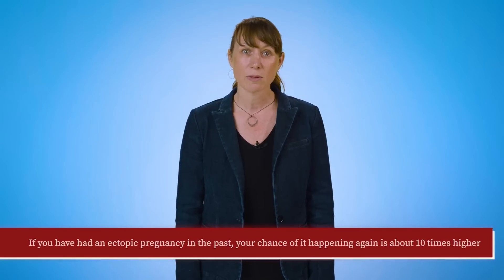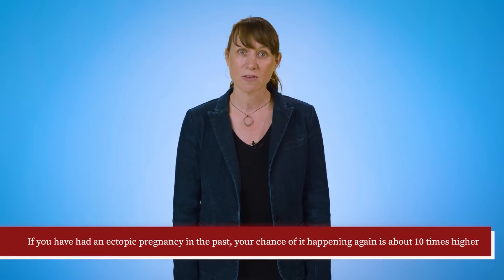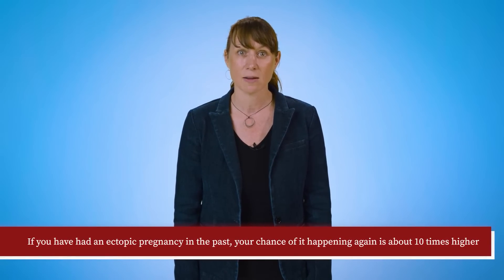Now that you know what an ectopic pregnancy is, you may be wondering who is at risk for one. Ectopic pregnancies can happen to anyone, but there are a few risk factors that may increase your chances of having one. The most significant risk factor is having had a prior ectopic pregnancy. If you've had an ectopic pregnancy in the past, your chance of it happening again is about 10 times higher.